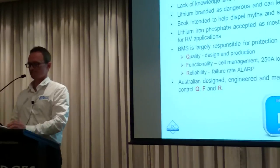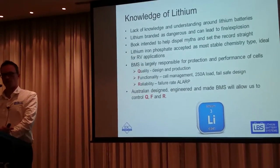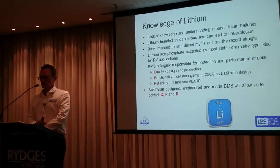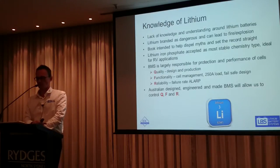Lithium does have a reputation, which is unfortunate because there are lots of different types of lithium chemistry, some with more propensity for thermal runaway than others. To combat that, we're developing a book we can use as an education and marketing tool to help customers understand lithium in their own time and set the record straight. We can overcome the two main objections of cost and knowledge, and we're on the right track.